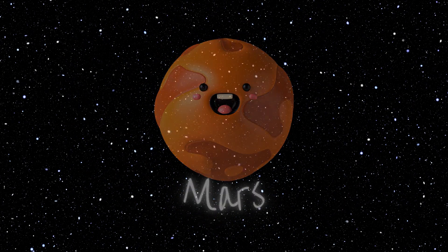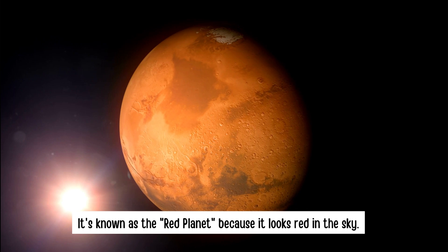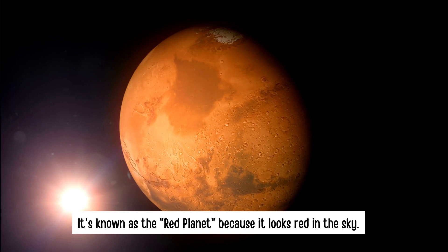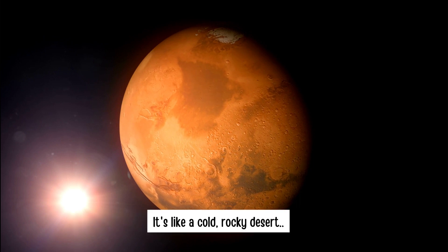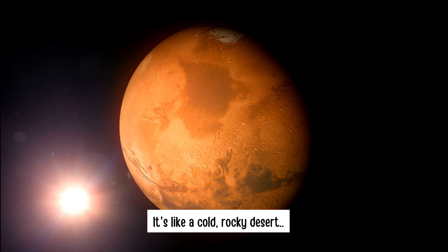Mars — it's known as the red planet because it looks so red in the sky. It's like a cold, rocky desert.